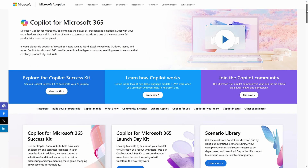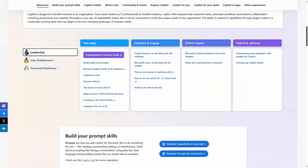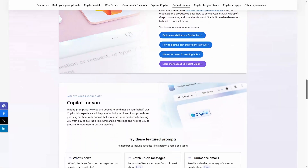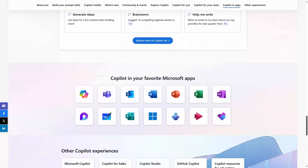Last is the Copilot for Microsoft 365 Adoption website. This is a fantastic resource, whatever your role in your Copilot for Microsoft 365 adoption, and includes a lot of materials including links to Microsoft Learn articles related to the technology. If you have responsibility for Copilot for Microsoft 365 in your organization, then this really is a must-have set of resources.